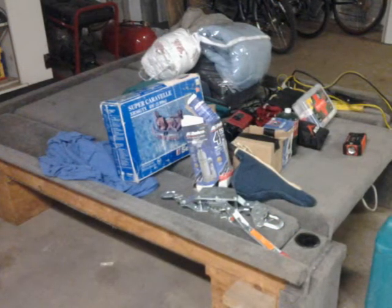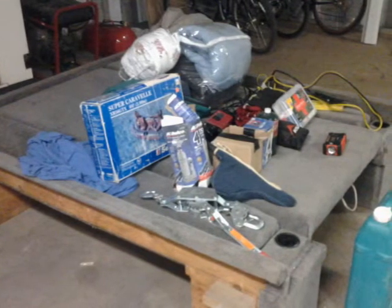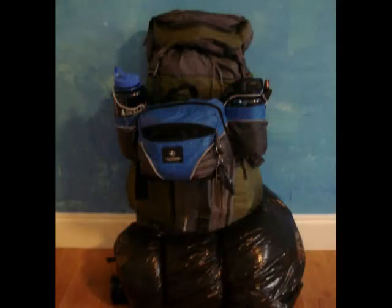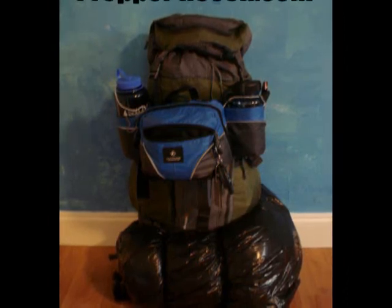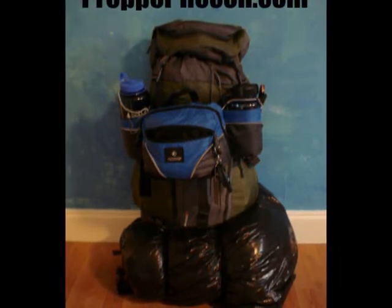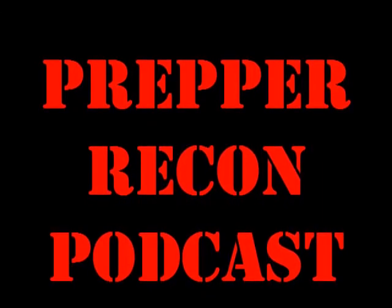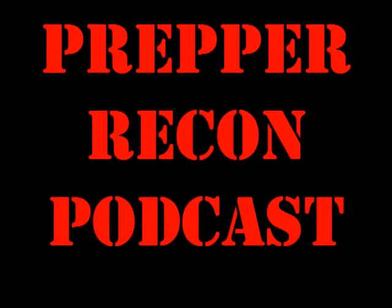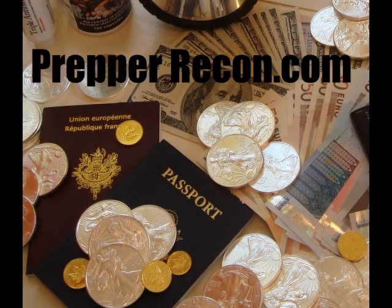I'm actually going to try to make some of those and will probably have a video on my site soon. For another layer of security, I just got a new dog — a red-boned coon hound. He's not a mauler, but he will bark at anything. Even if you've just got a chihuahua, it'll wake you up so you can get the shotgun — that's really all you need.